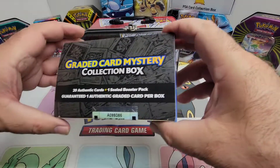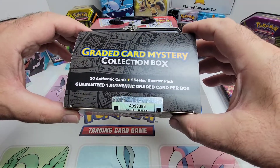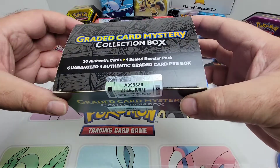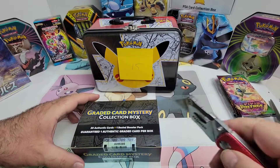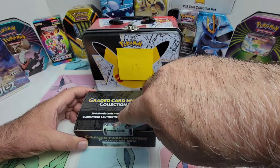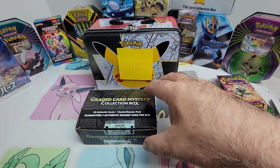Next one, we've got the graded card mystery collection box. I like the fact that they put some seals on there — they really went all out on this as well. So let's take a look. We'll go ahead and cut this seal and dive in.